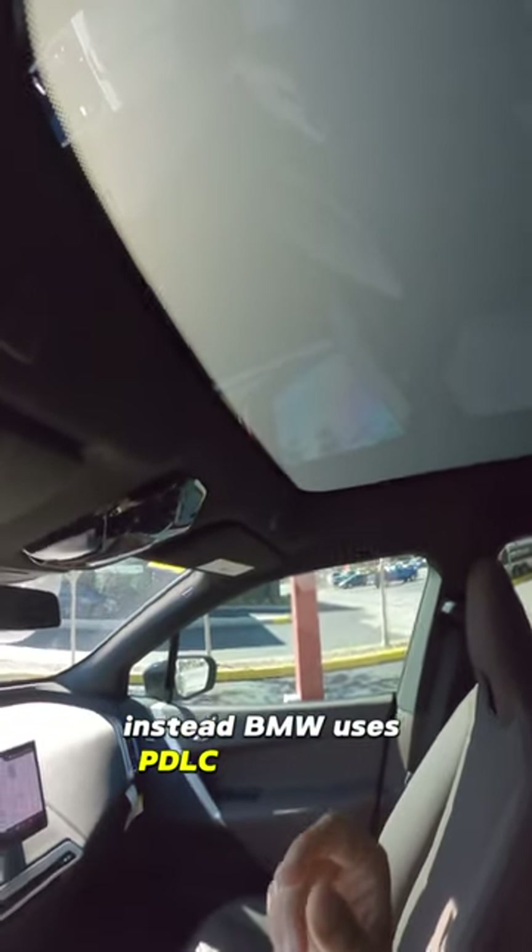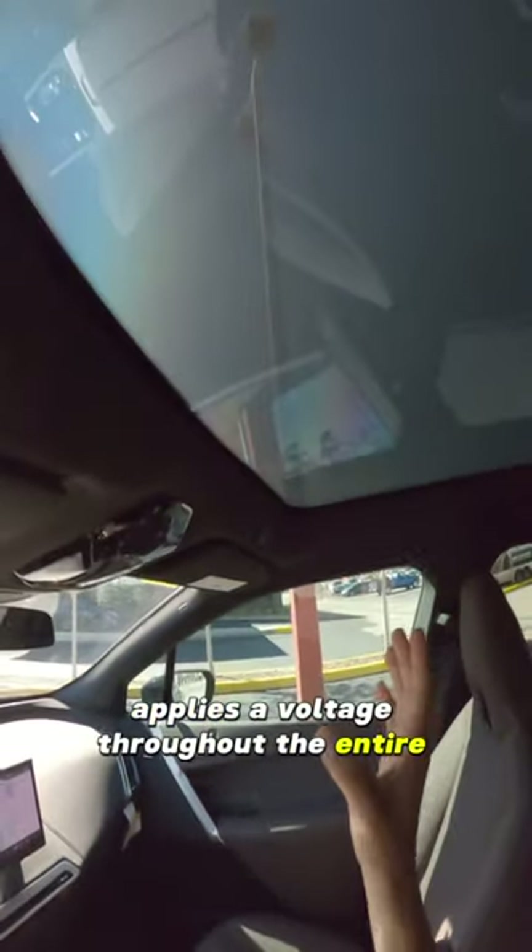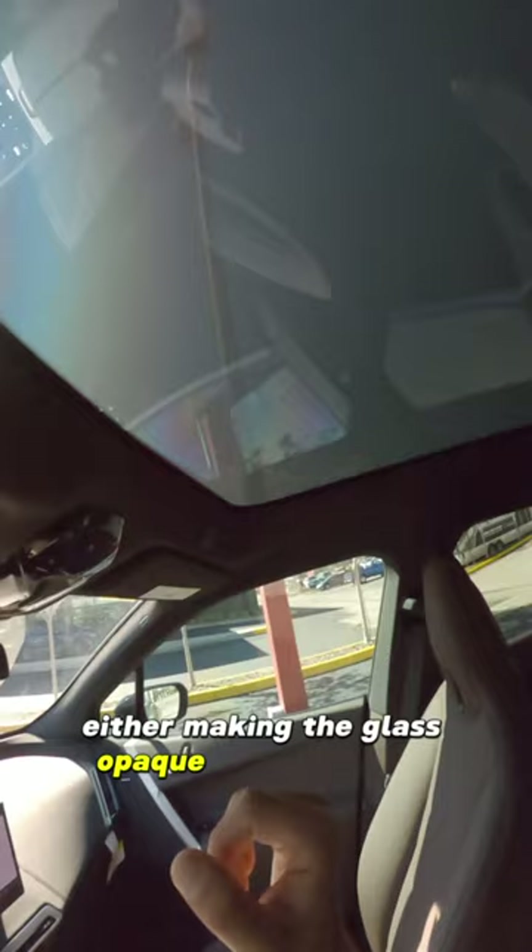Well, actually this vehicle does not come with one. Instead, BMW uses PDLC technology, which stands for polymer dispersed liquid crystal glass. If you look up at your upper control display right here, there is a button that applies a voltage throughout the entire sunroof, either making the glass opaque or transparent, completely removing the need for any sunscreen at all.